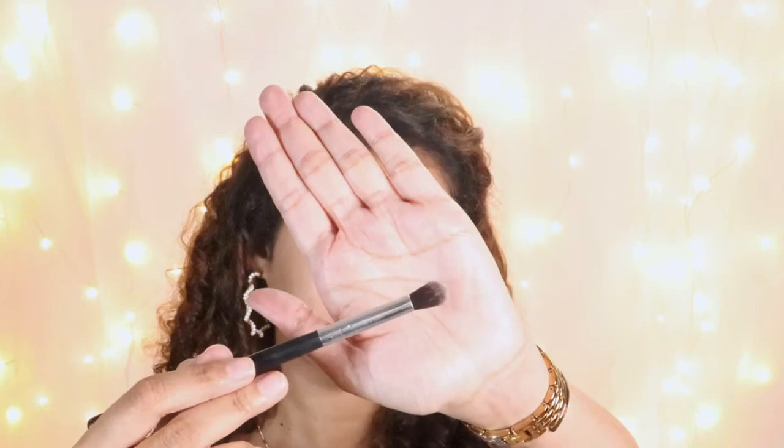This lipstick contains jojoba oil, shea butter, sunflower and vitamin E for hydration and extra nourishment. This is how it looks — such a pretty pink color. Next I'm gonna use a fluffy blending brush and blend the edges so it looks nice and soft.